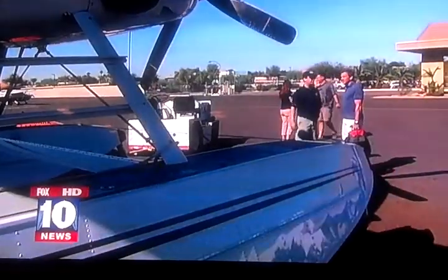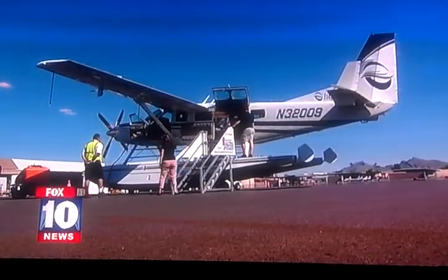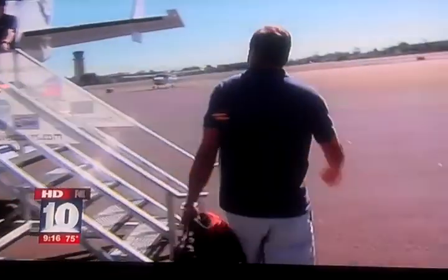We put the trip on Desert Splash Adventures, flying out of Scottsdale Air Park. It's a Cessna Caravan seaplane. It spends all summer flying up in Alaska, where seaplanes are a way of life, but now it winters down here in the valley.